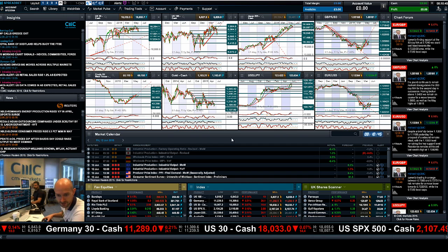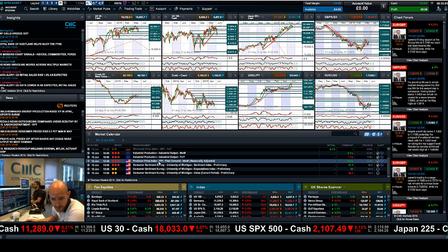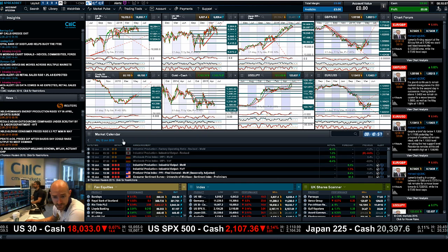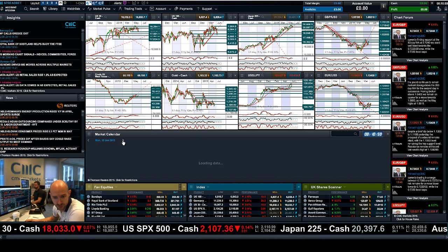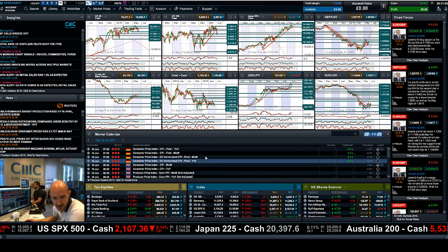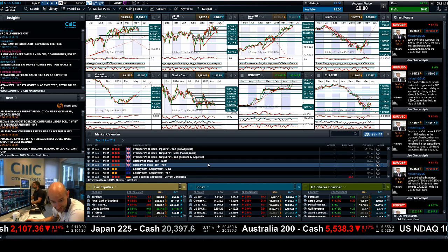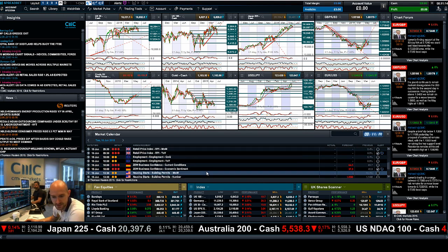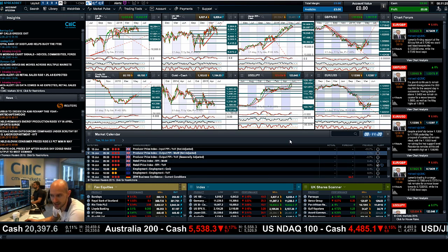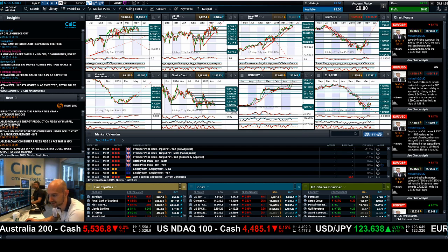We do have a number of economic announcements due today — industrial production at 10am UK time, PPI at 1:30pm UK time, and the University of Michigan Sentiment survey data due at 3:30pm. Looking ahead to Monday, there's not a huge amount, but on Tuesday we have CPI, Germany CPI, UK PPI, Retail Price Index, and the ZEW business report — a huge amount of data. So Tuesday is going to be a big day as well. As ever, keep your eye on the chart forum, and join me again on Monday to find out what happened next.